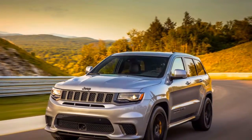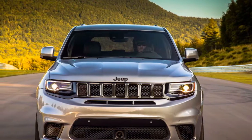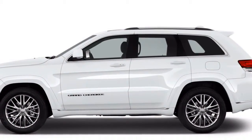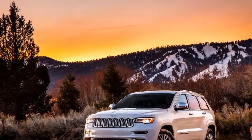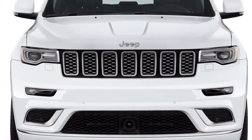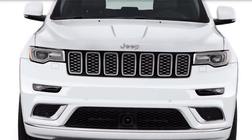Five motors are advertised. They begin with the 295 torque 3.6-litre V6. Next up is a 360-horsepower 5.7-litre V8. The Grand Cherokee is interesting in offering a diesel motor — the 3.0-litre turbo diesel puts out 240 horsepower and 420 pound-feet of torque. The SRT gets a 475-horsepower 6.4-litre V8, and the Trackhawk has the supercharged V8. All motors are sponsored by a fabulous 8-speed programmed transmission.